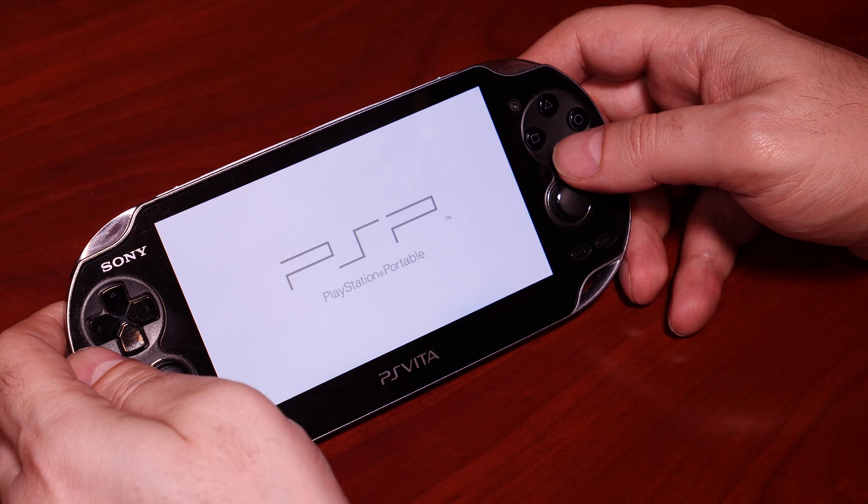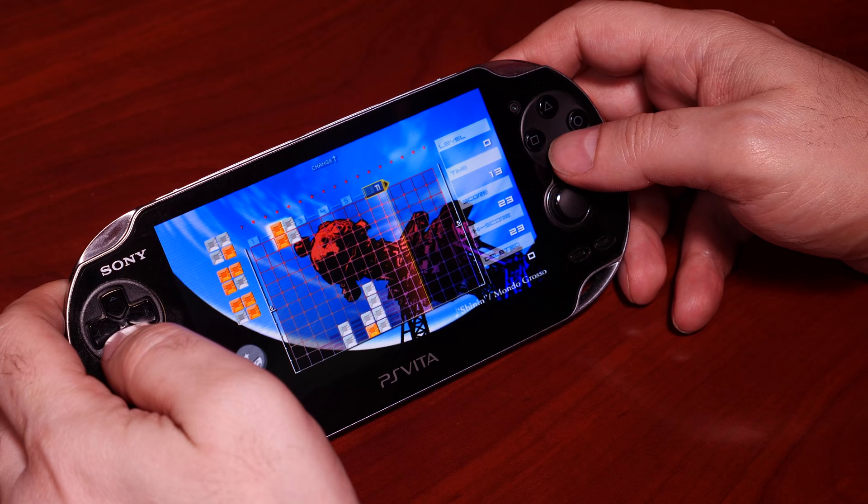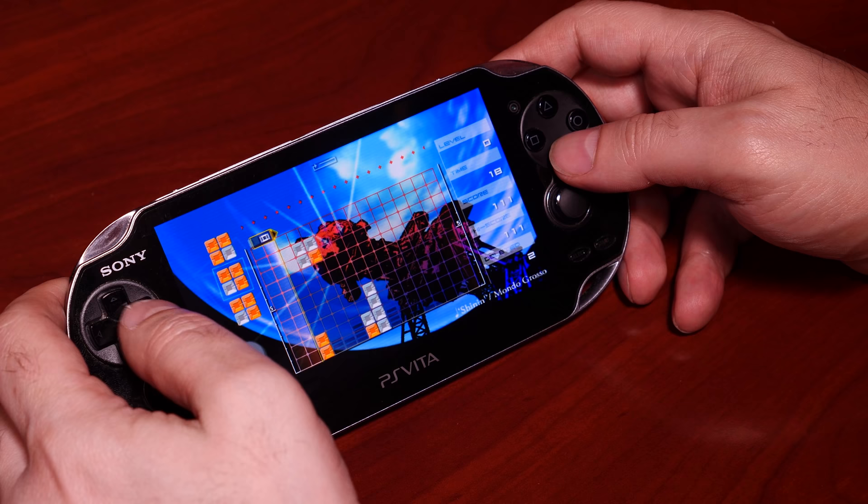The signs pointed to Sony investing once again in its back catalogue. The Sony PS Vita, the successor to the PSP, would also contain built-in PSP emulation with a very high level of compatibility, and Sony would sell PSP games for the Vita on its PlayStation Store.